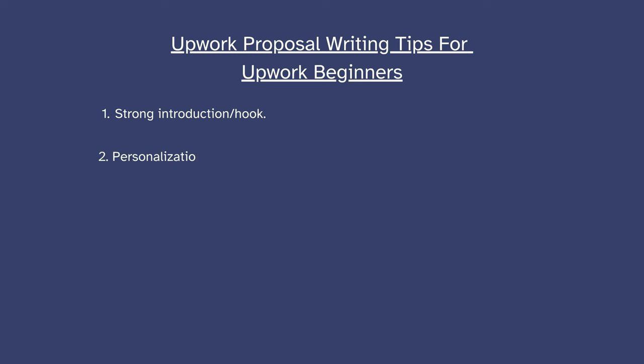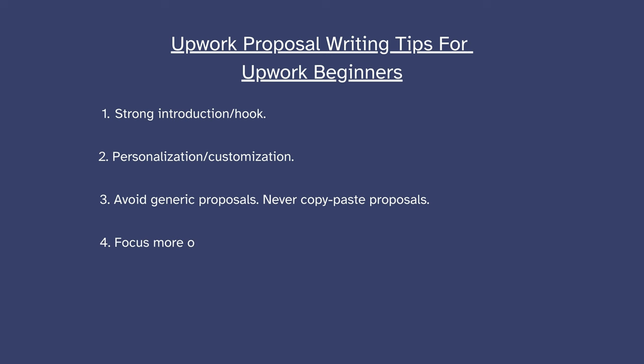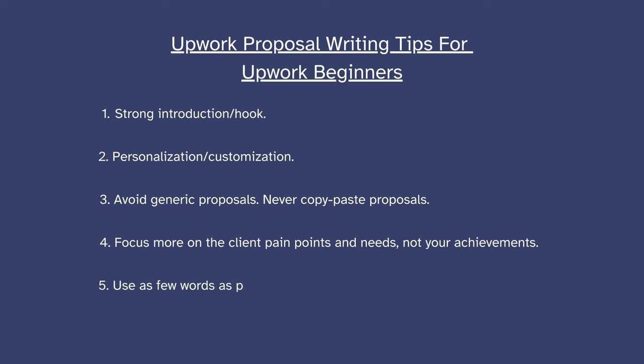Your first two sentences are the very first thing the client notices and reads before even opening the proposal. Make sure that the proposal you're writing is customized and tailored to that particular job posting. Avoid generic and copy-pasted proposals as much as possible. Make sure that each proposal you make is different from the last one. Focus on the client and not on yourself — focus on how you can solve the problem of the client. Use as few words as possible while writing a proposal, and make sure your proposal is concise, gets to the point, and hits the client's pain points and interests.